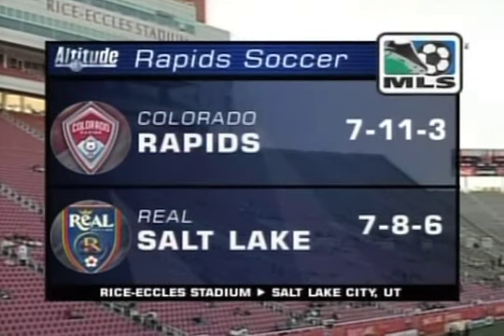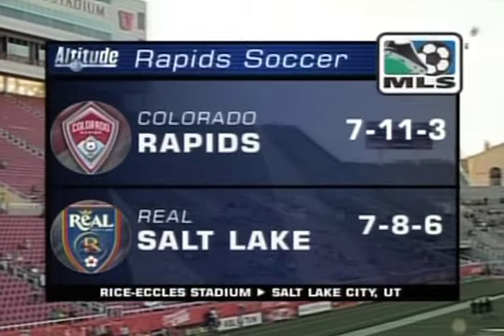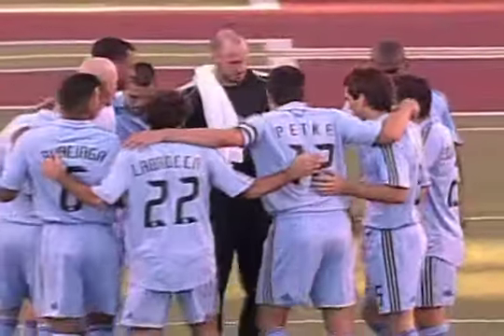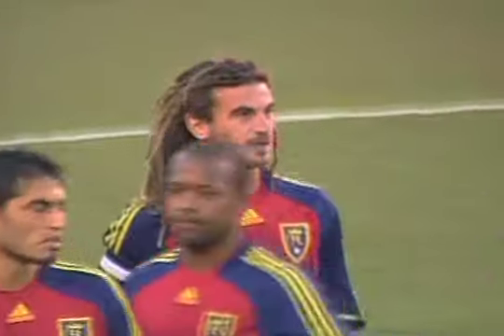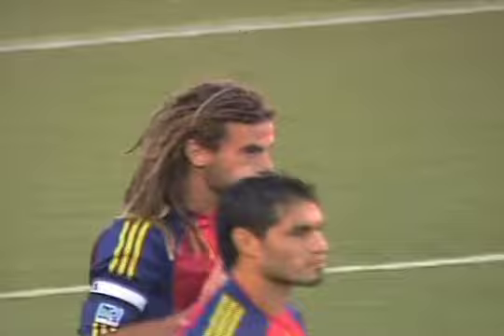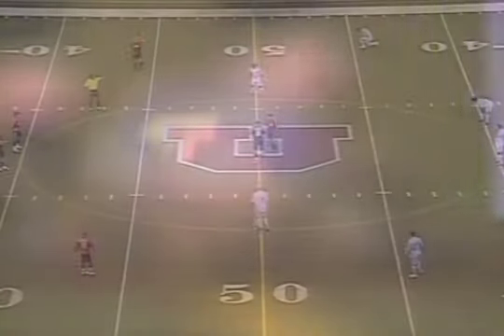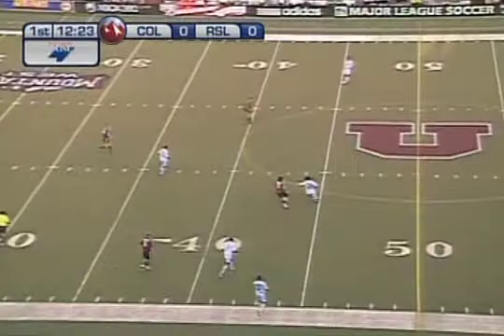Ready for the kickoff here in the first 45. The Rapids coming in 7-11-3, just one win on the road this season, a couple of draws in there. Do you remember against FC Dallas where they snatched a draw basically from the jaws of defeat?